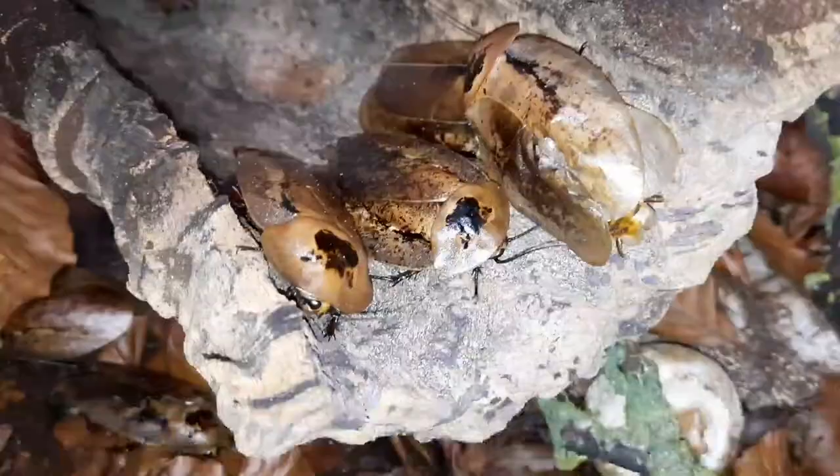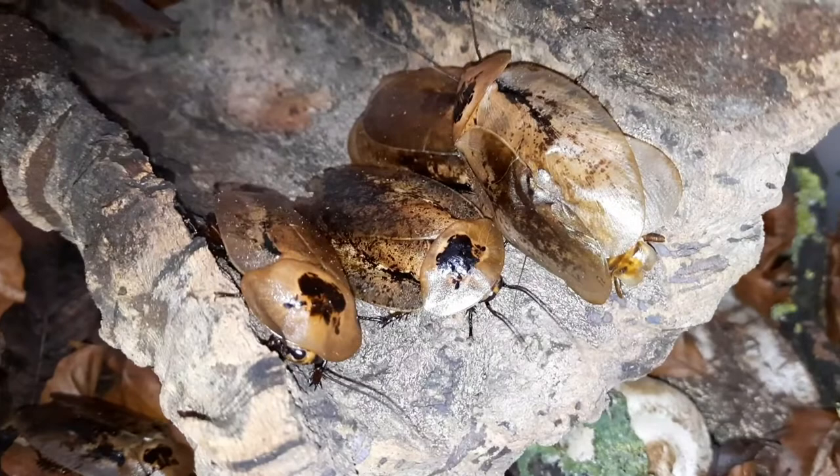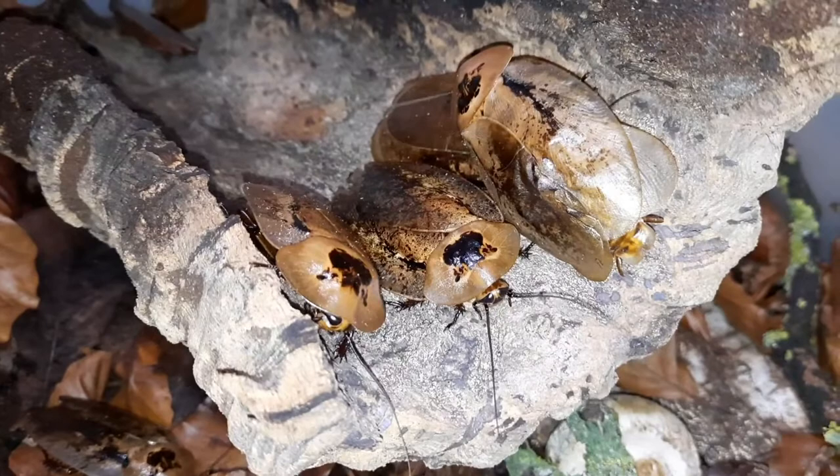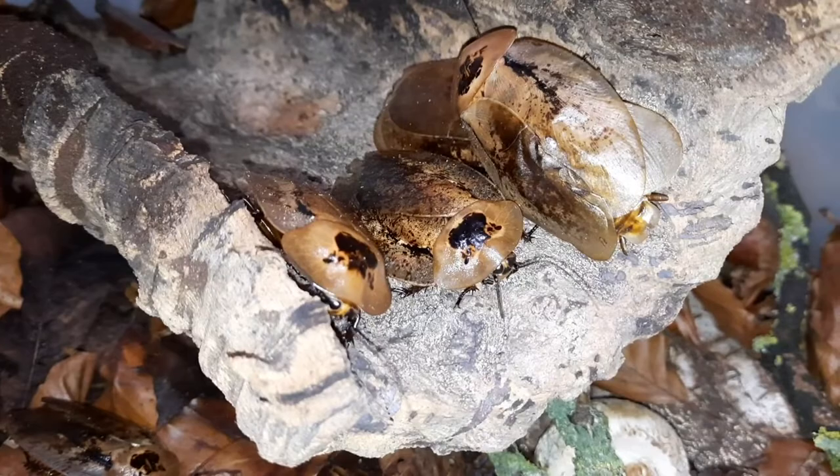The wings for the species only develop when they are fully grown adults. They're not really used for flying, but they can sort of glide to the ground if they choose. Males will also use their wings in displays to each other — they'll flash their wings at each other in communication. Females will do that a bit as well, and males will also show their dominance with it too.